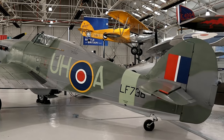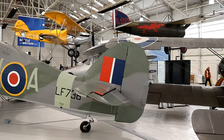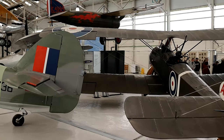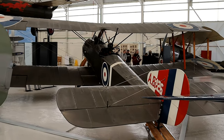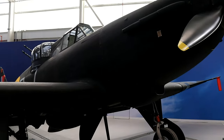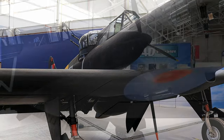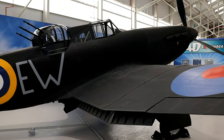The museum is in four hangars: one for transportation and training, two for RAF stories and test flight, three for war in the sky, and finally four for the Cold War. Each of these hangars houses many aircraft which you can get up close to, with information boards detailing the aircraft's history.